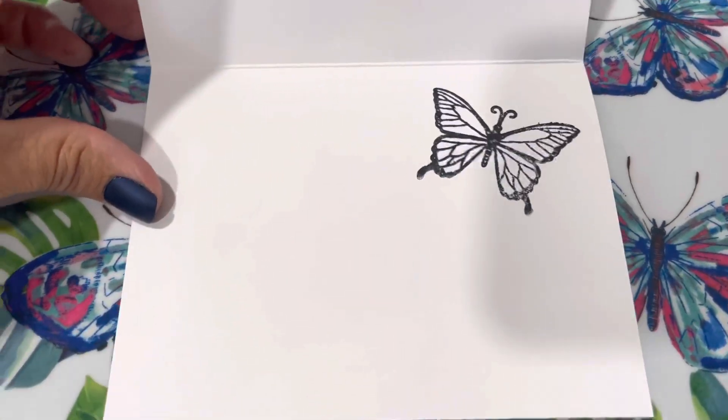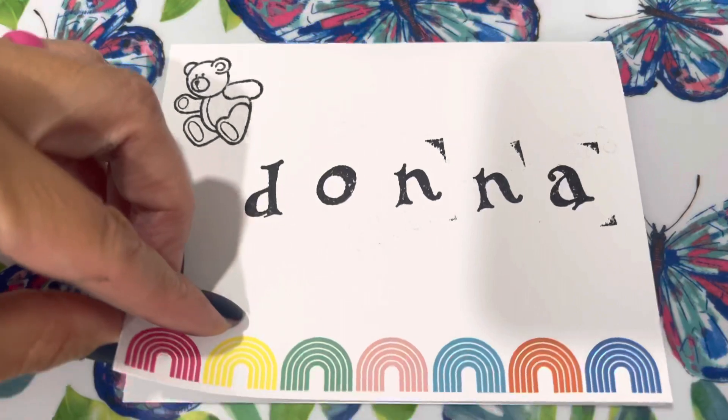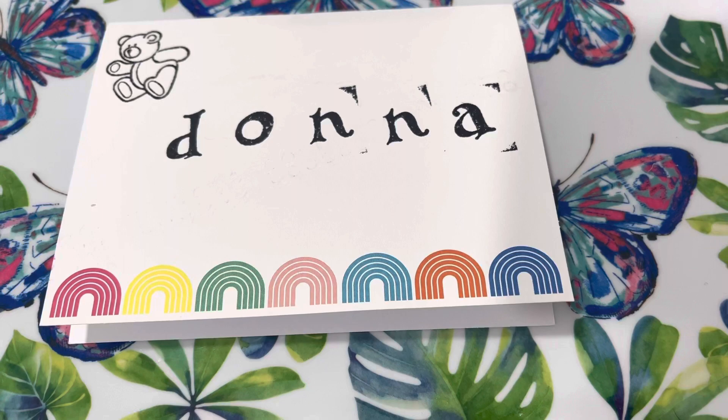And a pretty little butterfly stamp on the inside, and then I'm going to go ahead and write her a little note in there. So that is my card for this Fun Card Friday.